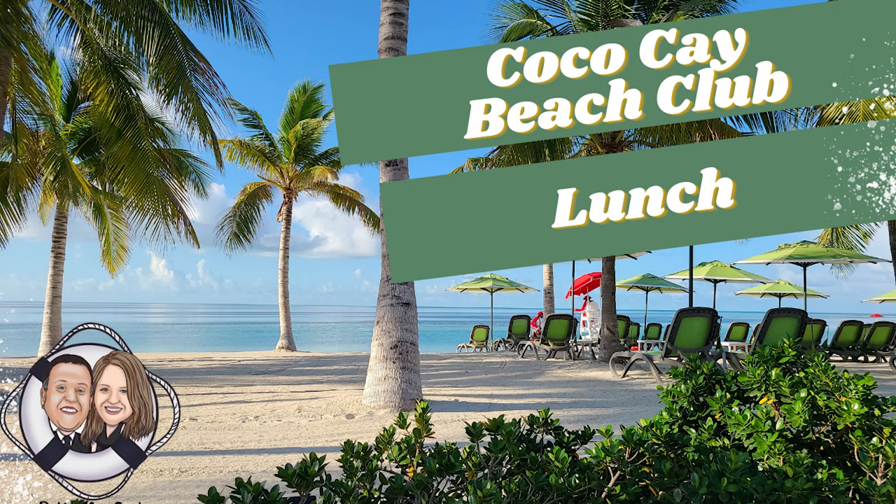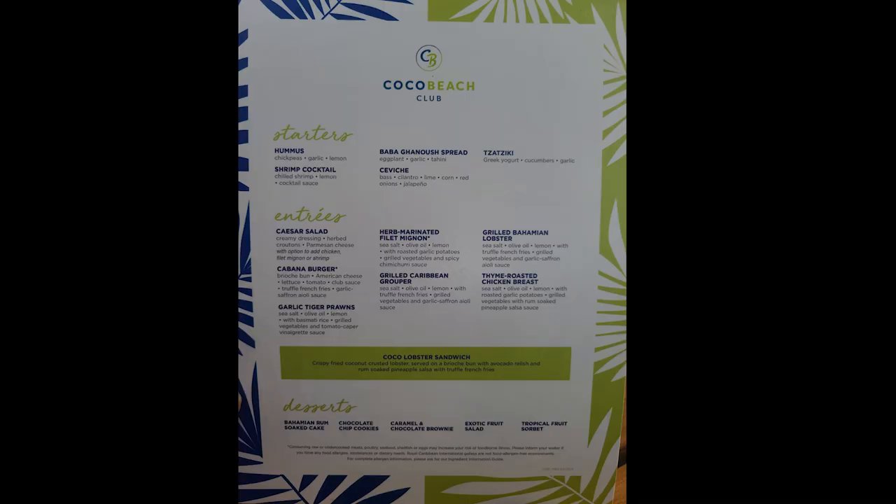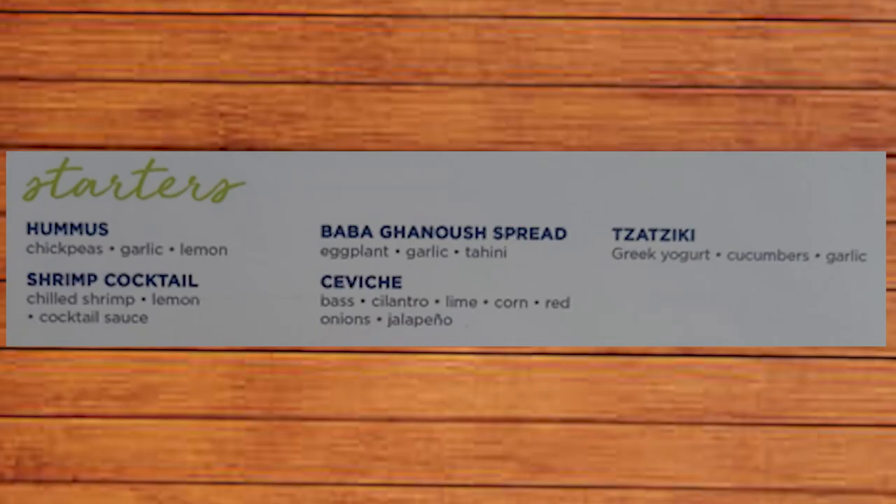Welcome back to our channel everyone. I'm Bry and I'm Suz, and we're Bry and Suz Cruz. Today we want to share a little bit about our Coco Cay Beach Club experience with you — specifically the lunch they offer as part of the entry into the beach club for the day. So let's talk about the food, with five starter offerings, eight entrees, and five desserts — well, Suz would challenge that it's really only four dessert offerings. Let's take it all in order and jump into the starters.